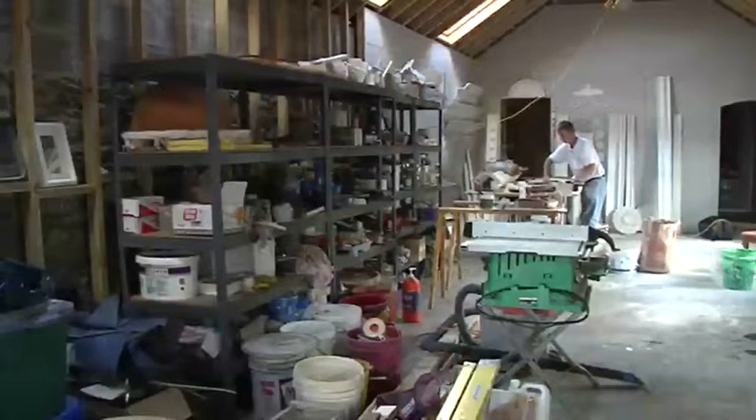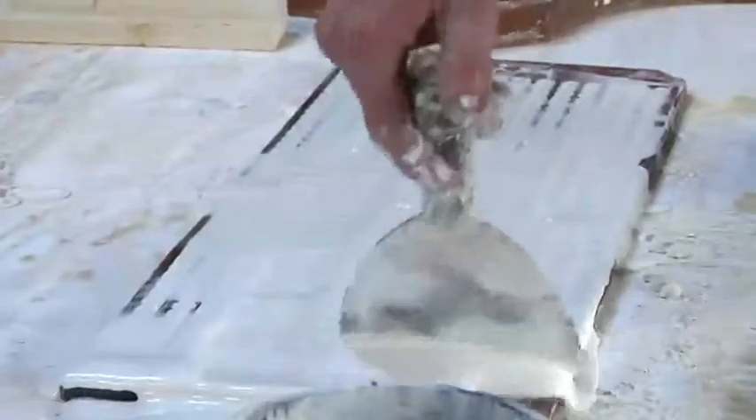Basically you have to know how to use a hawk and trowel, and we were brought up on building sites when we were toddlers and taught how to use a hawk and trowel. I think like every trade, it doesn't really matter — you have to know the basics. You have to crawl before you can walk.